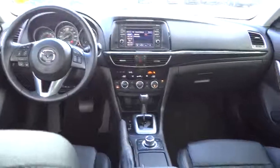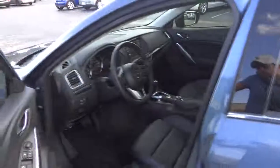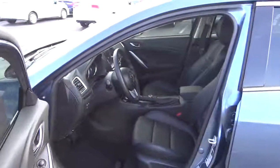AM-FM stereo radio, FWD, rear defrost, climate control, MP3 player, bucket seats, trip computer, power door locks, power windows.